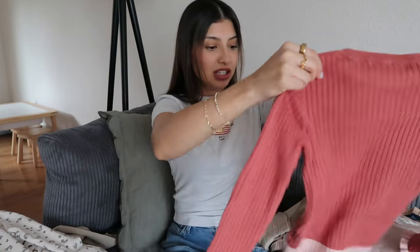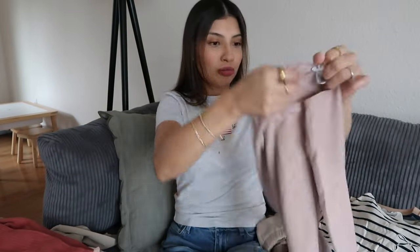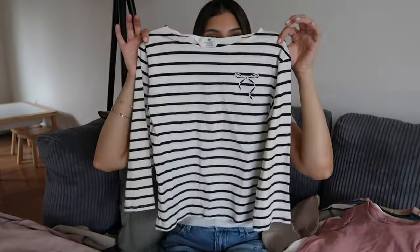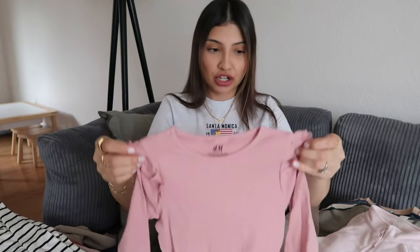This sweater is actually for my six-year-old daughter Aurora. Another Adorables shirt, but this one is a dusty muted pink. This shirt is also for Aurora — it's just black and white striped with a bow.